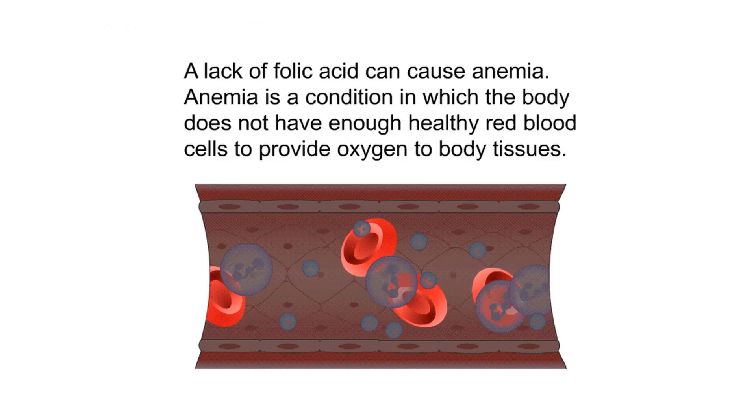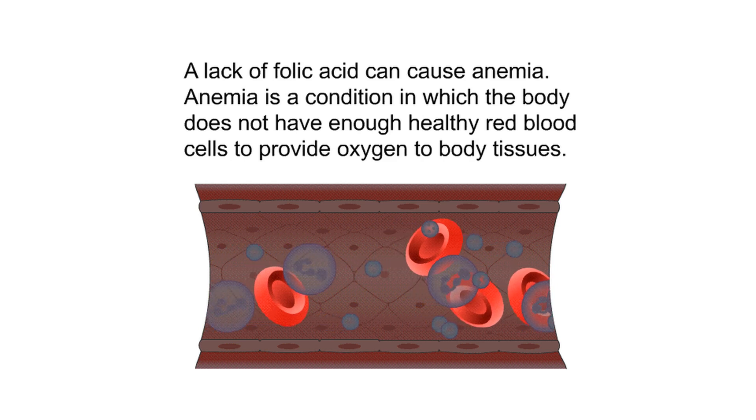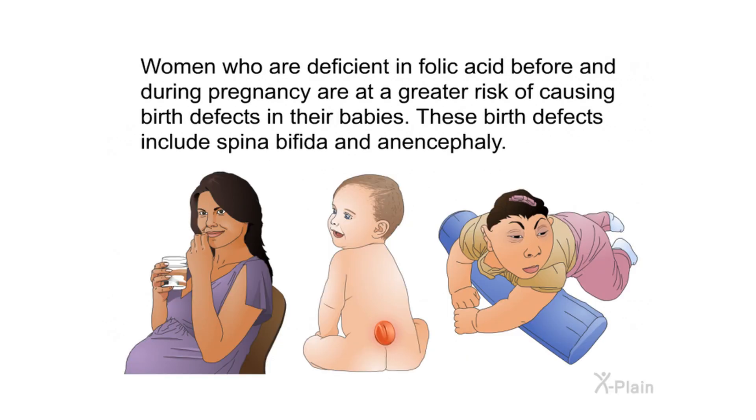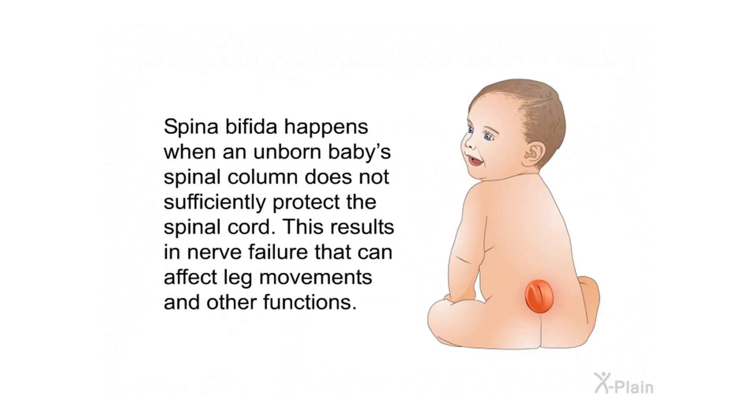A lack of folic acid can cause anemia, a condition in which the body does not have enough healthy red blood cells to provide oxygen to body tissues. Women who are deficient in folic acid before and during pregnancy are at greater risk of causing birth defects in their babies. These birth defects include spina bifida and anencephaly. Spina bifida happens when an unborn baby's spinal column does not sufficiently protect the spinal cord, resulting in nerve failure that can affect leg movements and other functions.